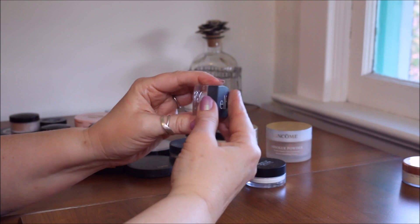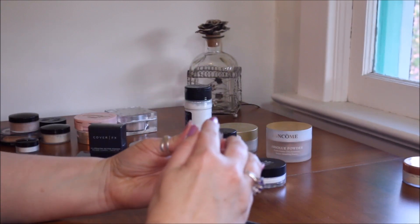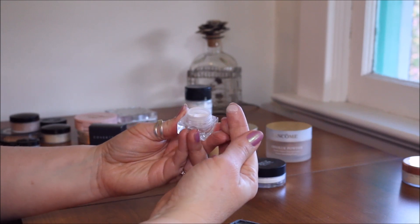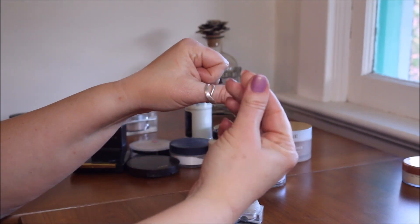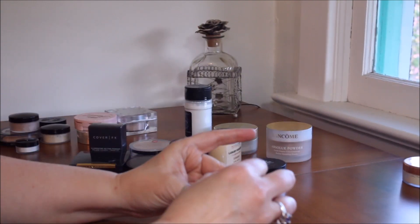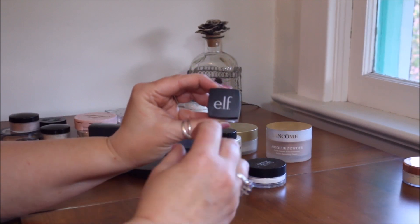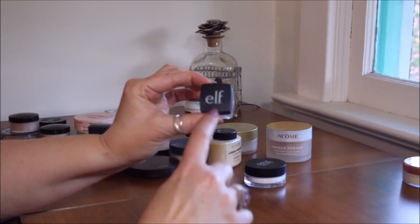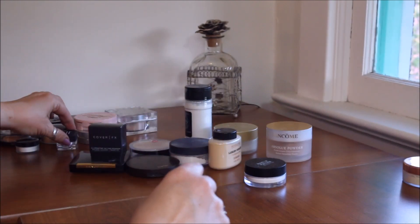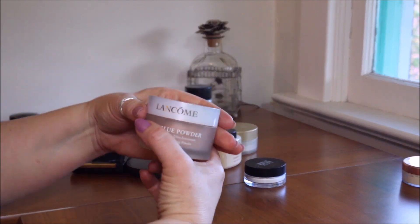Right here is the ELF under eye setting powder. I know this one doesn't have illumination like the Laura Mercier one, but oh my goodness, it is so finely milled. If you're looking for something for under your eyes that will set it down without a cakey look, this is fantastic. I'm not getting rid of this one — I've used it a ton.